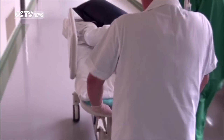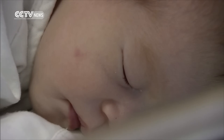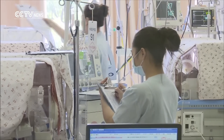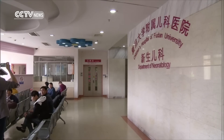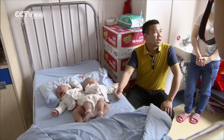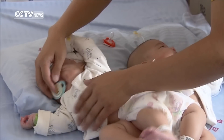Historically, conjoined twins occur in one out of every 200,000 births. Doctors say conjoined fetuses can be discovered a few weeks into the pregnancy, but in this case the babies were mistaken for normal twin sisters. Zong Jin, ICS for CCTV, Shanghai.